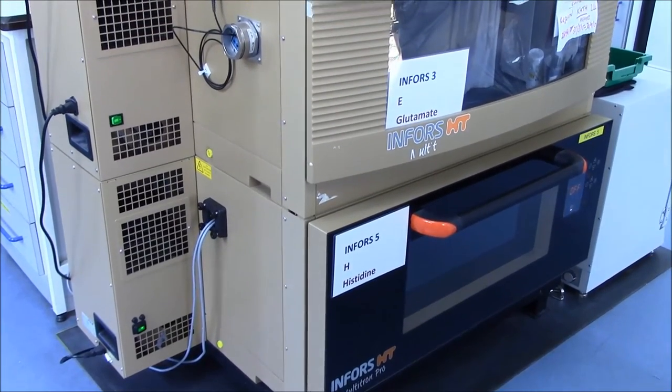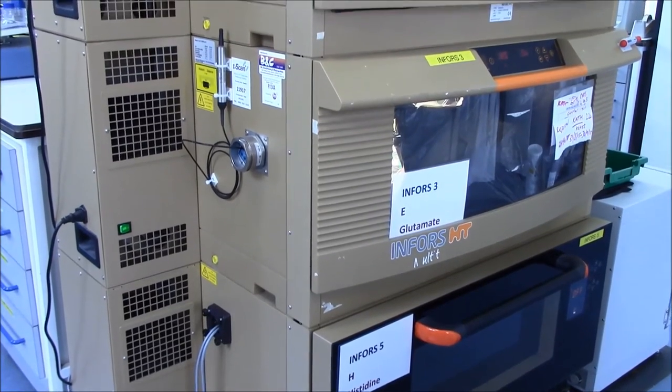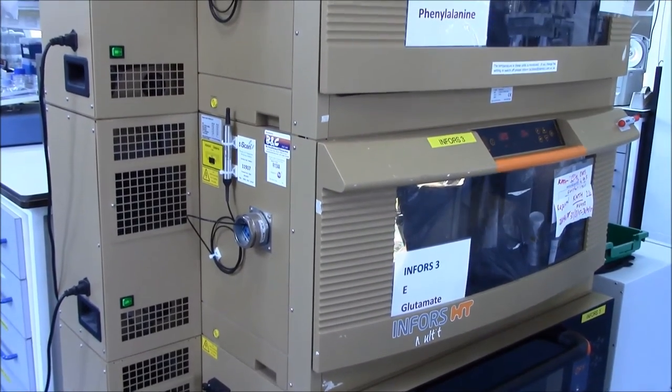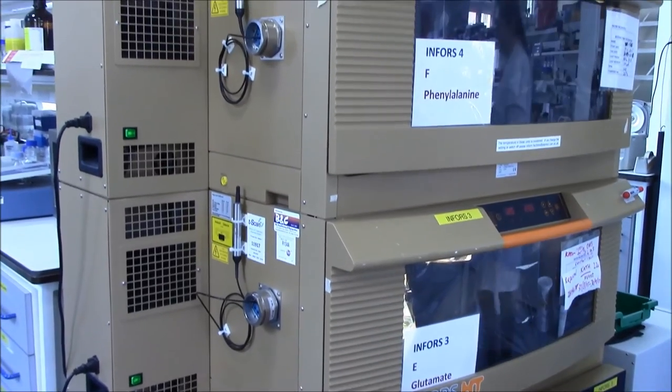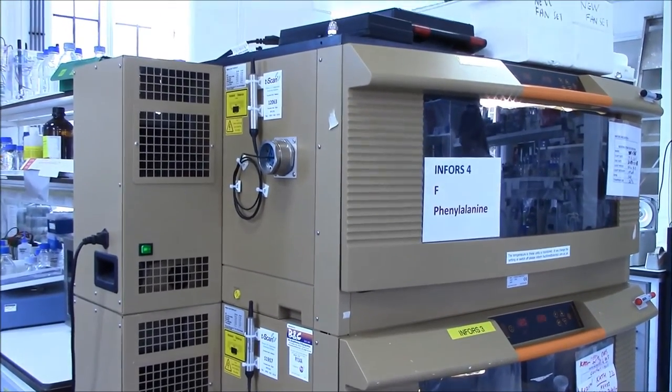Our efforts have so far been focused on two applications for LED lighting. Firstly, we have been investigating how algae grow under LED, and through work with our partner Infors, a plug-and-play LED refit for incubation shakers has been developed.